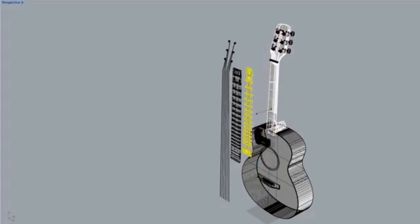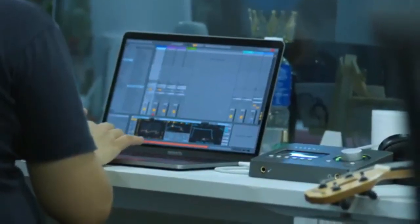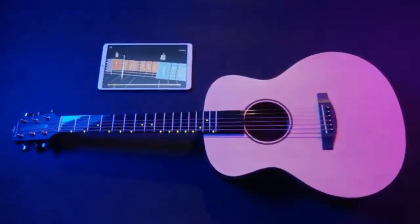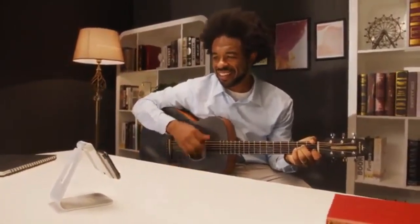We looked at the traditional acoustic guitar and transformed it into a smart, independent music learning system. Guitar playing becomes popular with Pop-U-TAR — just play along with the lights. No need to know how to read guitar tabs or sheet music.